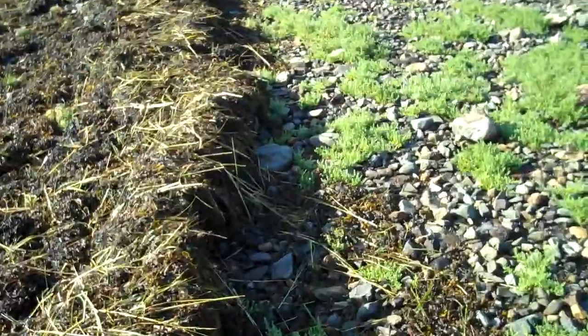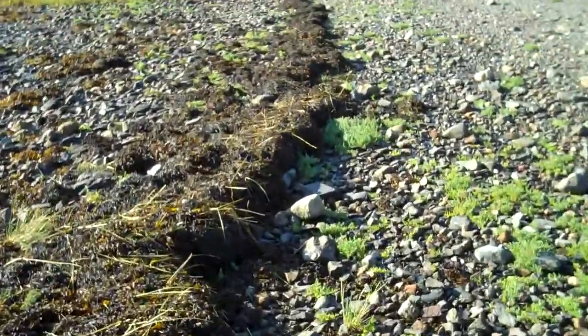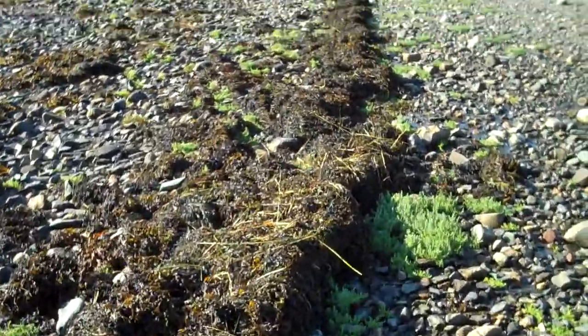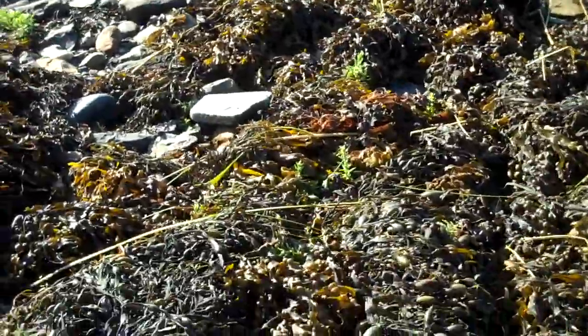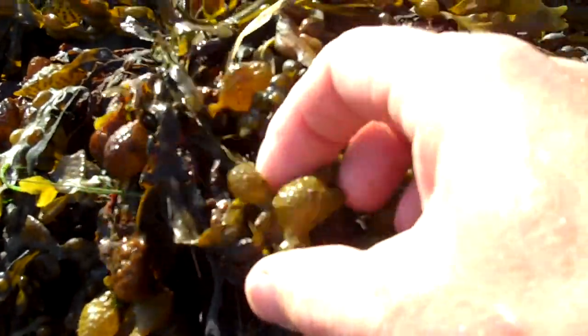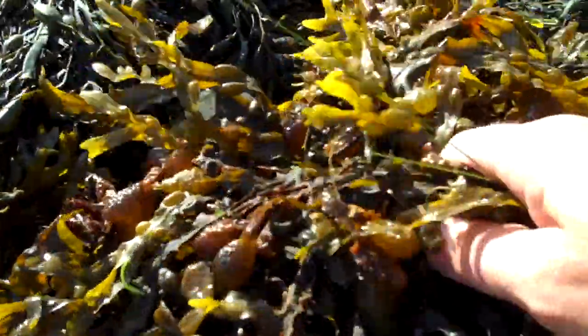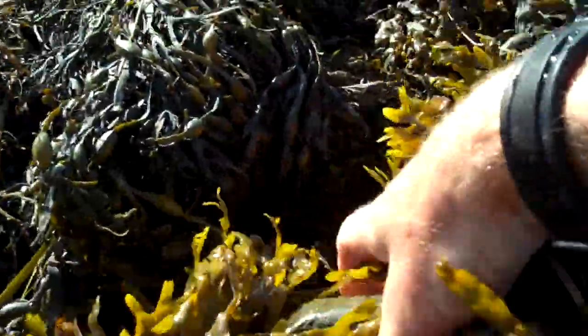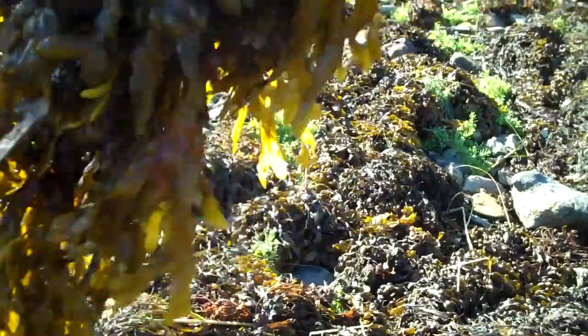The other type of rockweed that we have here in our bay and all up and down the Maine coast and in the Maritimes is bladder rack. Bladder rack is so named for these big bladders — or floats — that you see here, which are used to support the plant when the tide comes in and it's underwater. In this case, the storm literally tore the stone and the holdfast — the whole plant — loose from the beach.